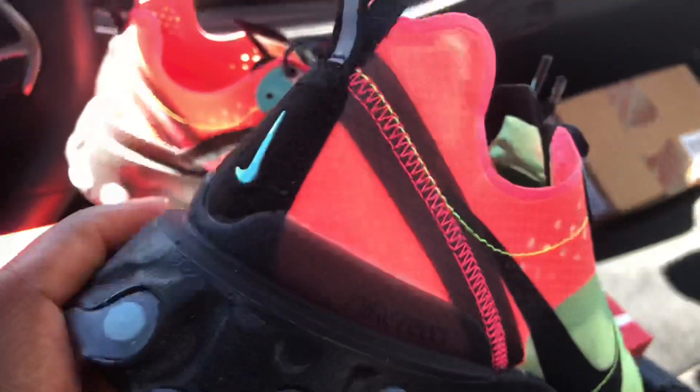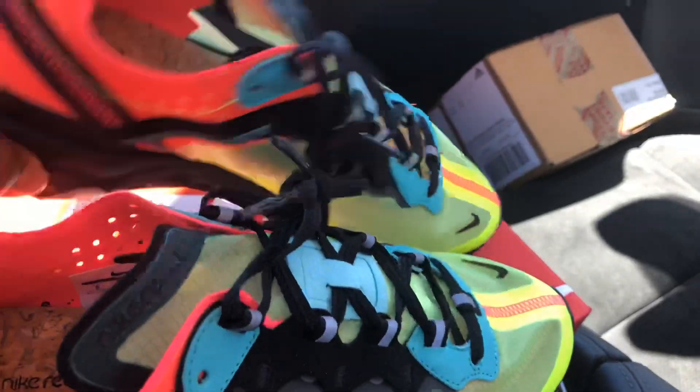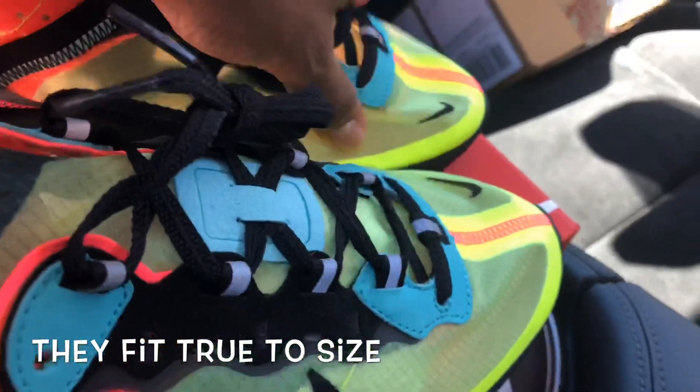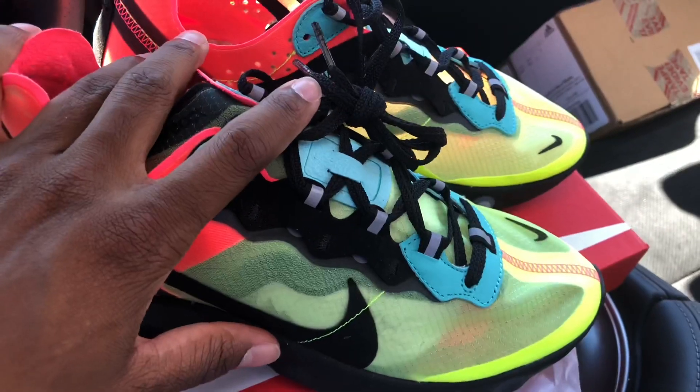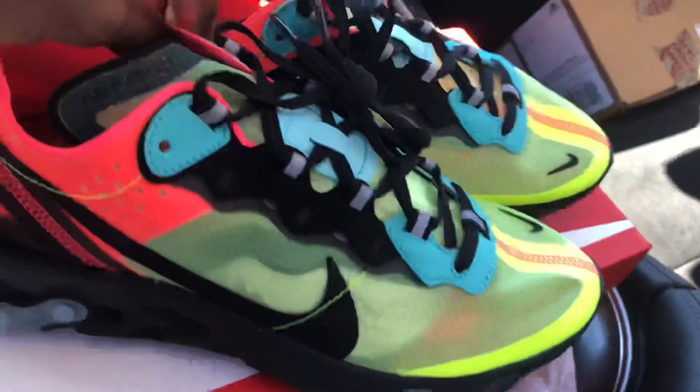I basically ordered a size nine because I talked to a couple of people that got a pair and they told me they pretty much run true to size. You don't want to get them too big because the material on this is super flimsy — it'll scrunch out and if they look too big it's just not gonna look good on your feet. So like I said, these are the Element 87s, got them off the sneakers app on restock.